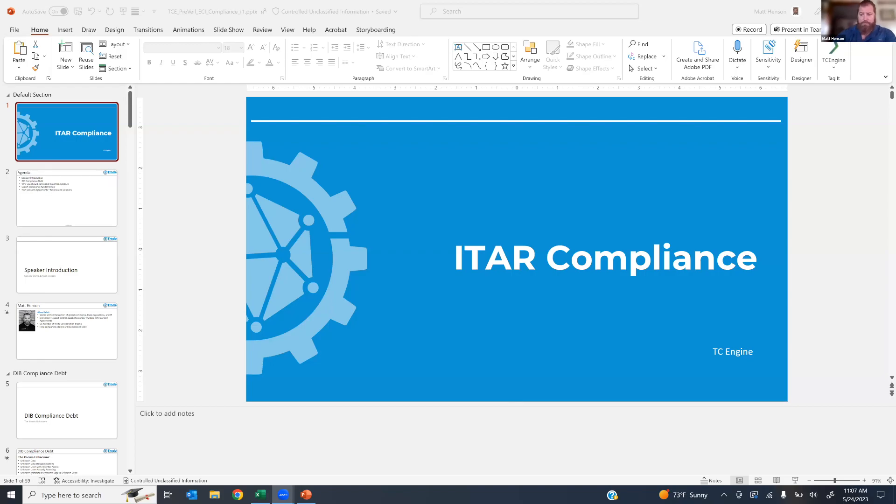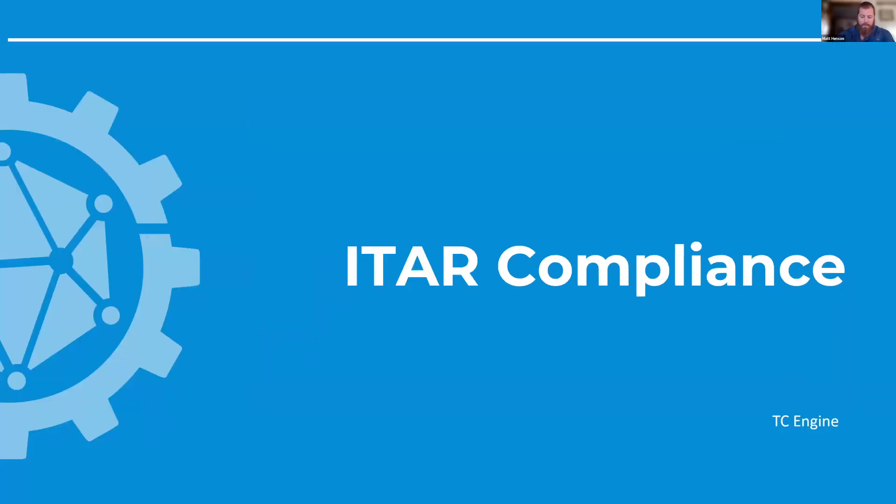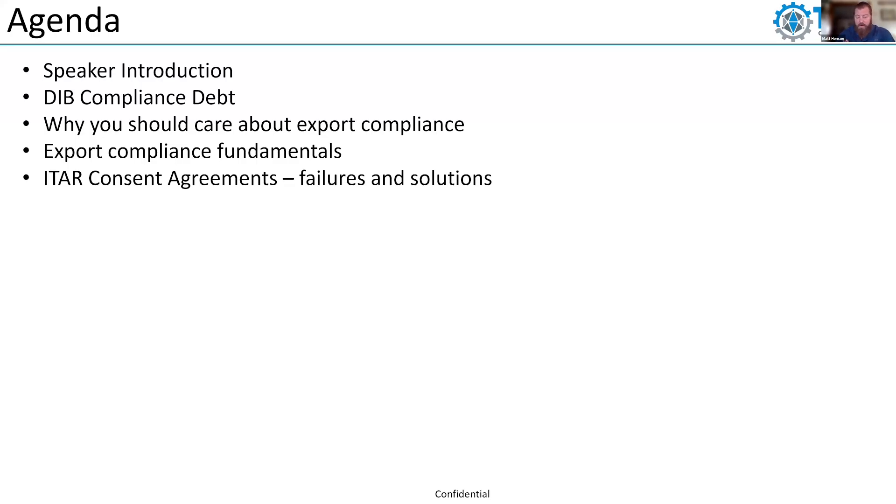Awesome. Thank you, Sanjeev. Pulling up the presentation. So in general, we're going to be talking about ITAR compliance. As Sanjeev said, we'll cover some fundamentals and we'll look at it from a case study and consent agreement perspective — failures — and we'll talk about different solutions, primarily on the IT side, since we're dealing primarily with data concerns in this presentation. We'll talk about DIP compliance debt, explain that concept, touch on why you should care about export compliance, look at the fundamentals, and then look at the consent agreements.